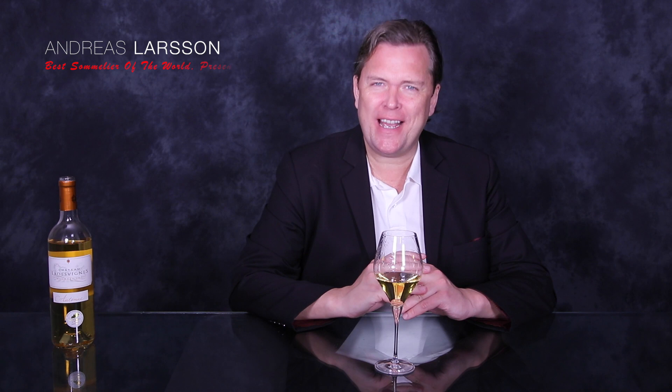Hello wine lovers. I'm going through some of my blind tasted wines and here we are in Mont-Basiac. This is Chateau La Divigne Auton from 2015, and to me this is a beautiful example of what the Botrytis can do with the Semillon.